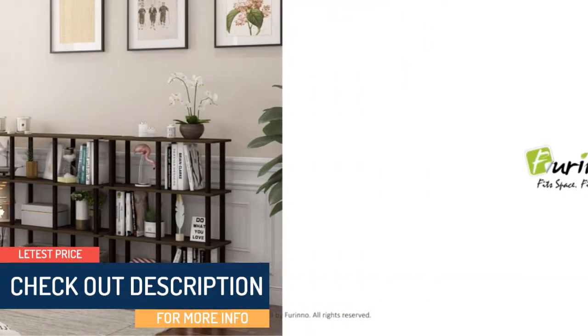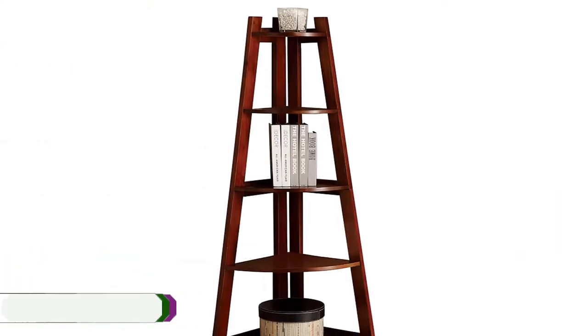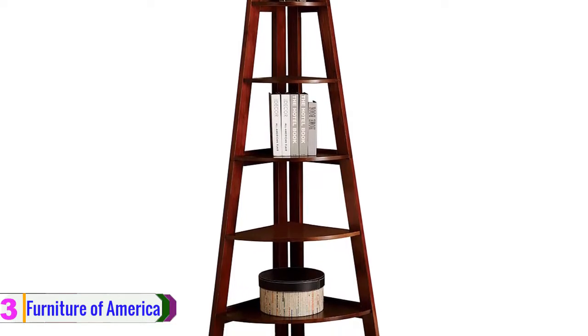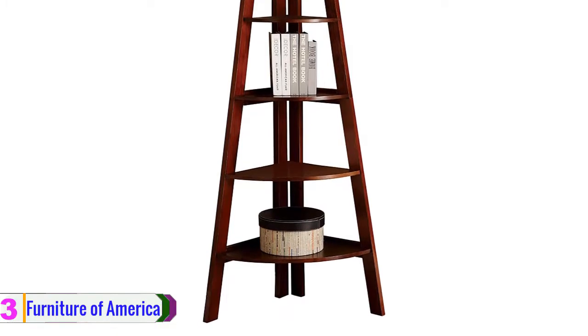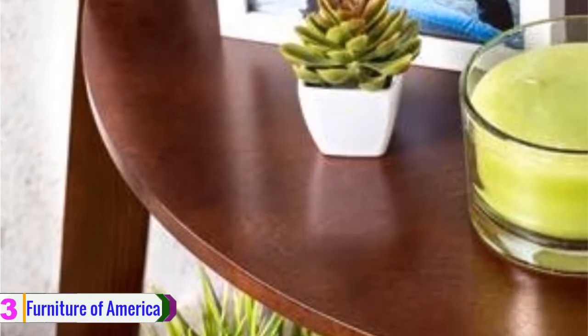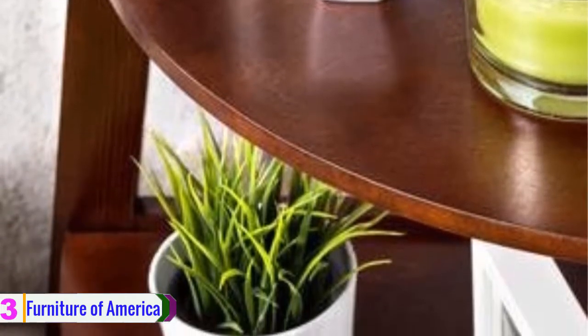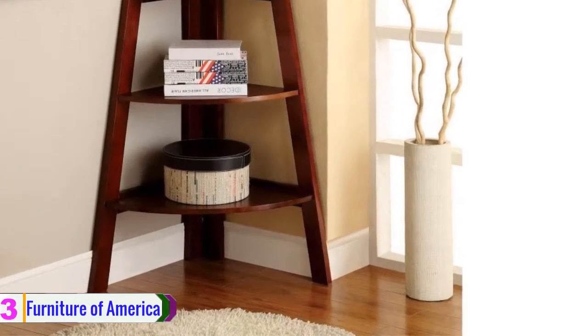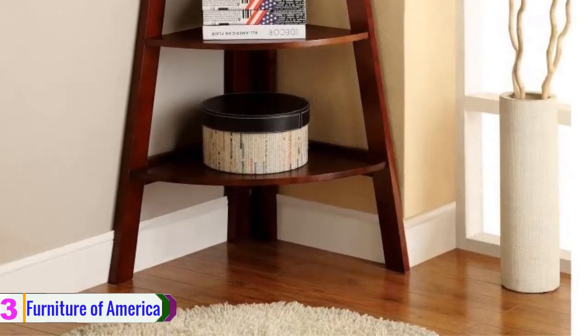At number 3, we have the Furniture of America Andrea corner bookcase. This white and cherry colored bookshelf with five tiers can improve the beauty of any decoration in your home. The unit measures 29.5 by 63.75 by 21 inches and has various sized shelves, starting larger at the bottom and reducing toward the top to enhance stability. The frames are made of strong solid wood for durability.